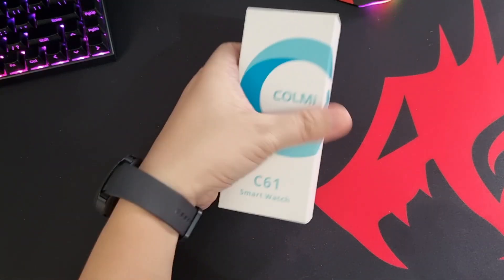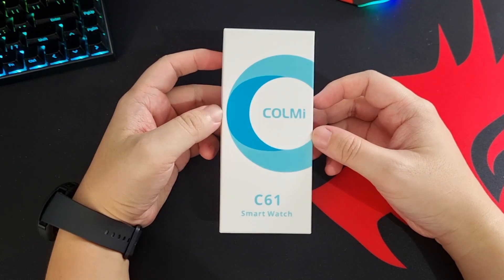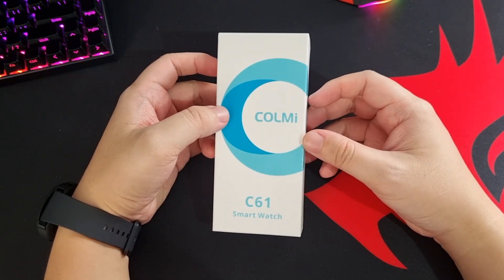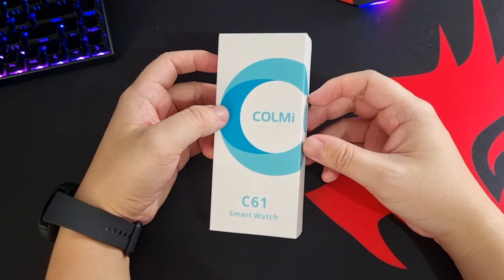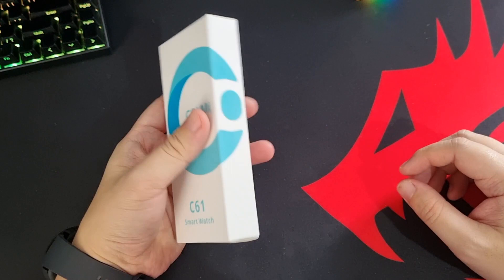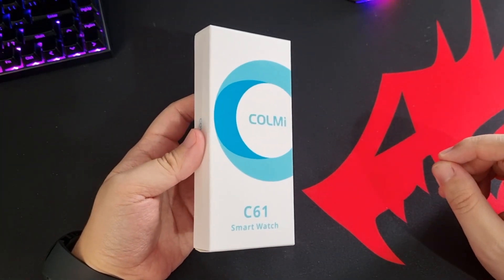What's up guys, Christopher from Crisis Point, and welcome back to the channel. This is the Call Me C61 smartwatch — this is actually a first for this brand in the Philippine market, although they have been in existence for the past 12 years. You can expect to see a lot of this in the coming months in the Philippines this 2023.